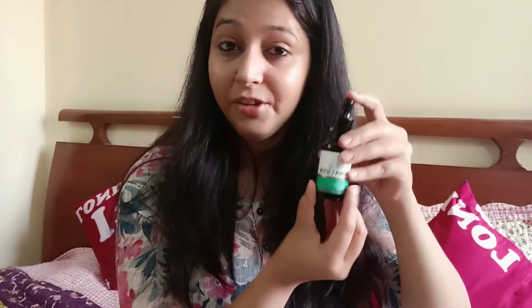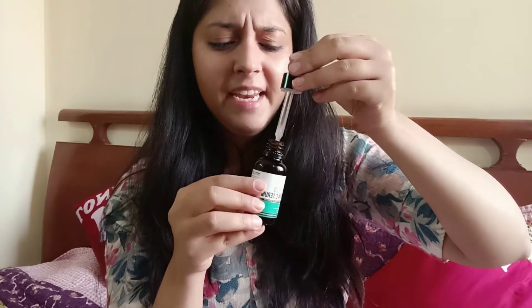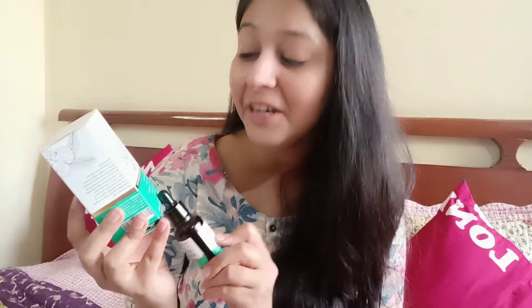I try to use this vitamin C serum at least once a day. I usually apply it during the night time, but you can also apply it during the day — just make sure you apply a good amount of sunscreen. The consistency of the product is very light, it does not have any artificial fragrance, and has a very light smell of amla. The product is very watery. I am a fan of the vitamin C serum by Dr. Sheth — it's especially made for Indian skin, so this is a must-try.